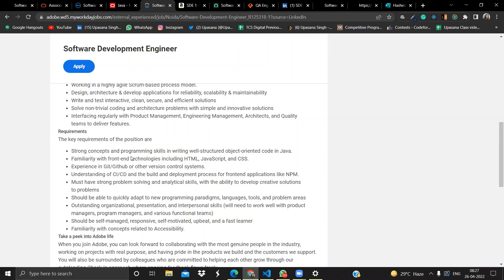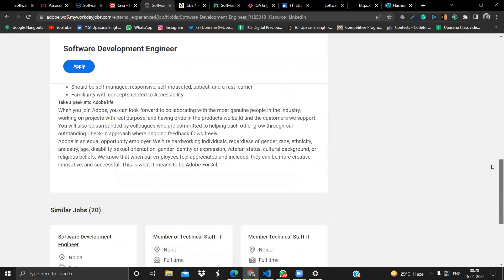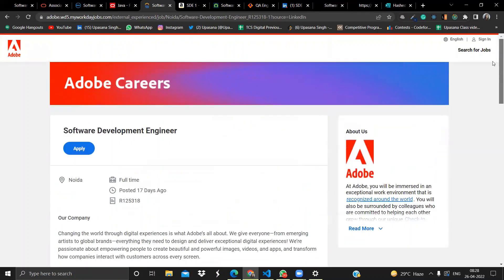Additional Adobe requirements include familiarity with front-end technologies like HTML, CSS, and JavaScript, knowledge of Git, GitHub, or other version control systems, understanding of CI/CD, strong problem-solving and analytical skills, ability to quickly adapt to new programming paradigms, and being self-managed. If you're willing to work as a Software Development Engineer at Adobe, do apply to this opportunity.